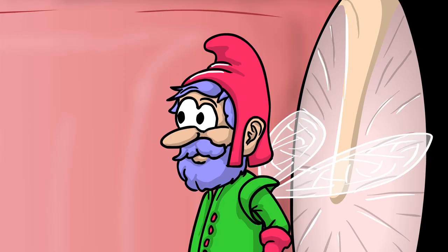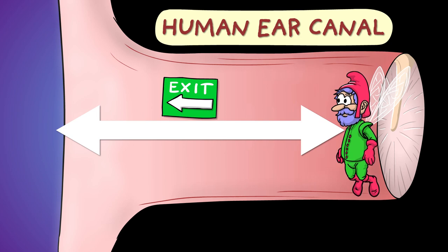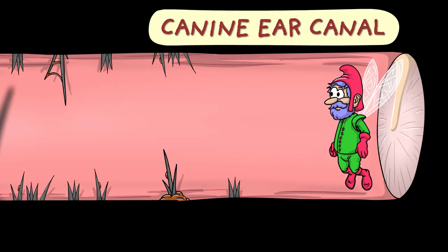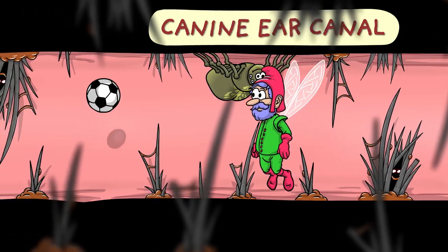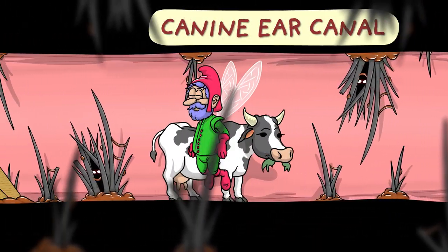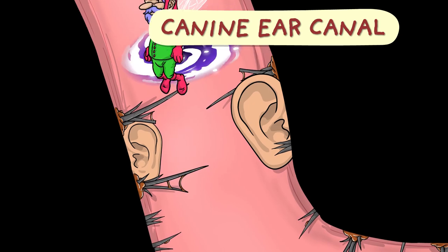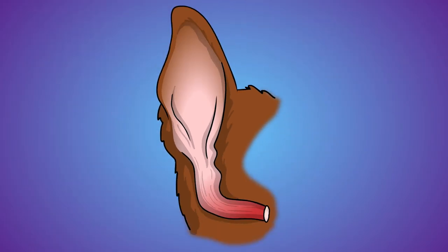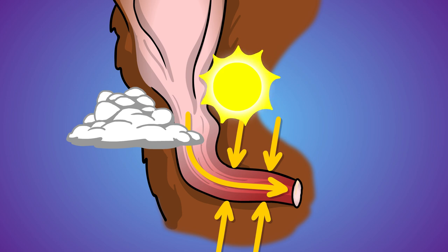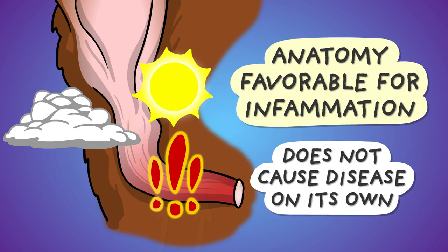But how come a problem so rare in people is such a common occurrence in dogs? Well, let's see. If an ear fairy would like to exit the ear canal starting from the eardrum, he wouldn't really have a hard time in people. In dogs, however, things are a wee bit different. The long, narrow, L-shaped ear canal of the dog provides a microclimate more favorable to inflammation than that of a human ear. This in itself does not cause inflammation — several other factors need to align for that to happen.